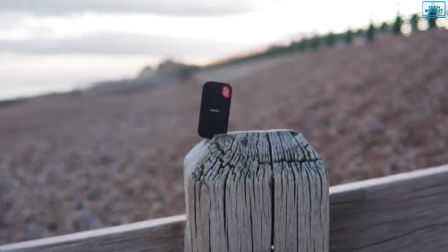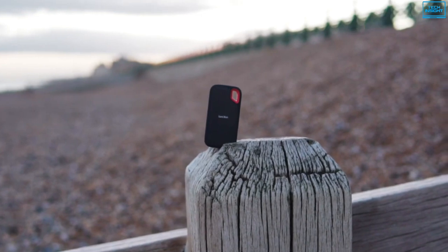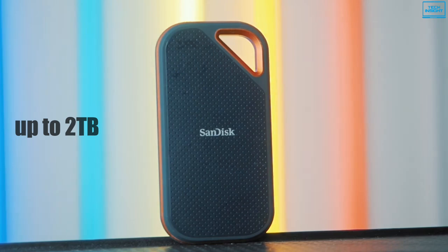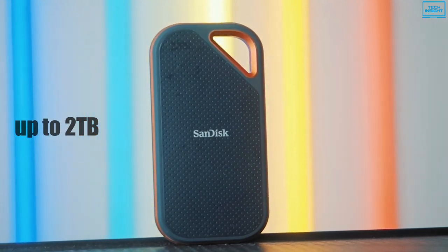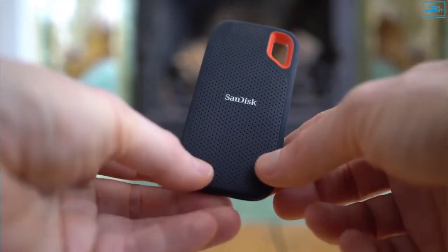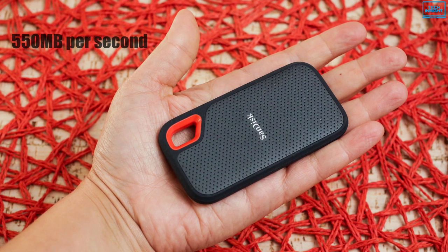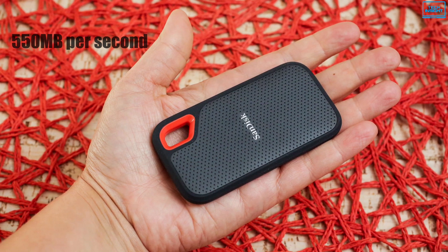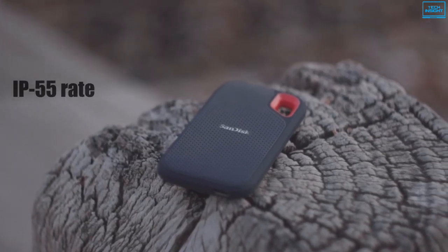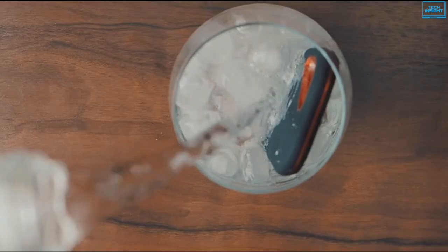If you want to combine speed and capacity in a compact form factor, then the SanDisk Extreme Portable SSD is worth considering. It is available in capacities of up to 2TB, which gives you impressive portability to back up your high-resolution photos, videos, sound files, and so on. With high-performance transfer rates of up to 550 MB per second, this SSD lets you offload and edit files in a snap. Additionally, it is IP55 rated and features up to 2-meter drop protection to provide resistance against water, dust, and shock.